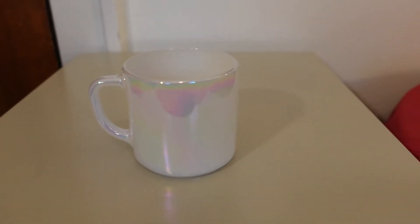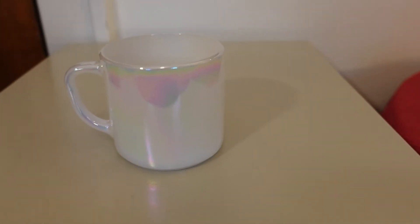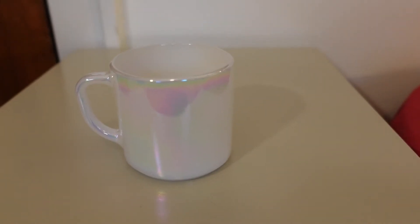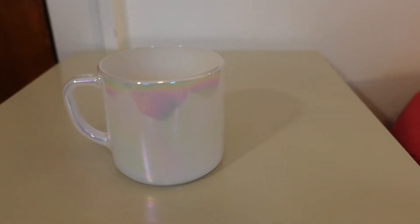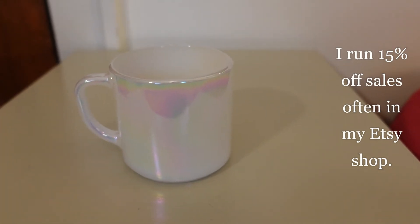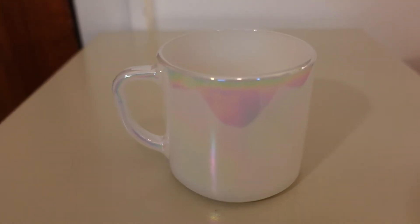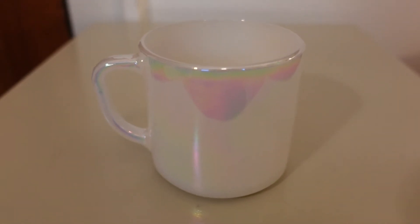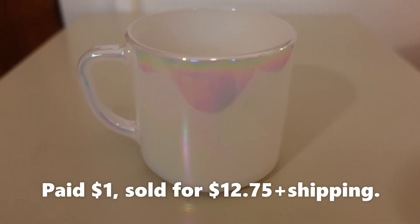So if you favorite things on Etsy, especially vintage items that are one of a kind — it's not like I had 10 or 12 of these or can make them again — if you see something on Etsy, especially vintage items, don't just favorite it. Purchase it as soon as you see it. I also ran a 15% off sale, so this person was able to take advantage of that. I paid a dollar for the mug and it was listed at $15, but she got 15% off, so she paid $12.75 plus shipping.